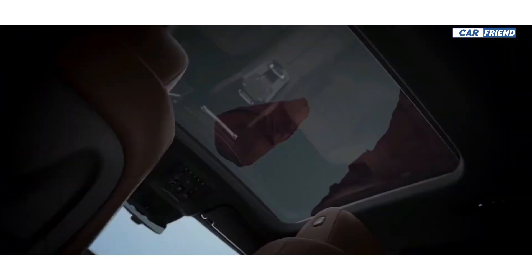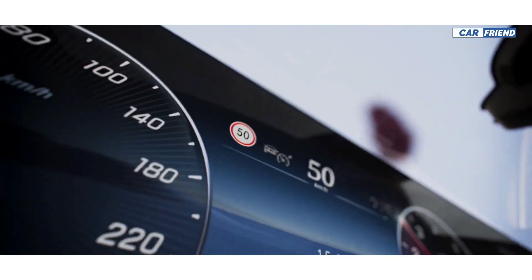Now stay with some images and videos of the new 2024 Mercedes GLE Coupe.